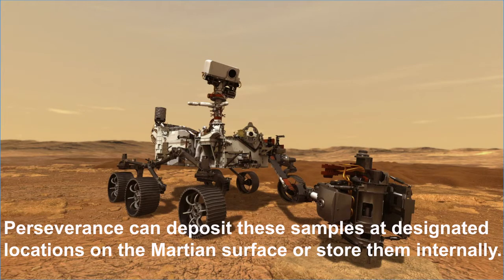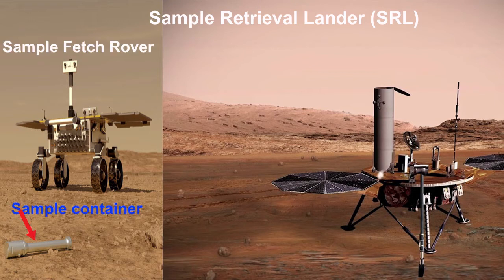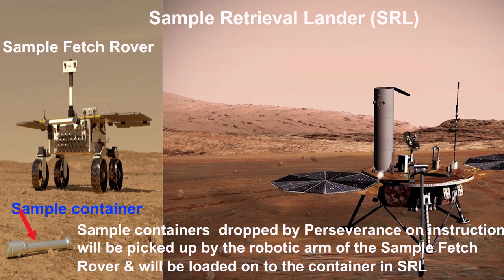Perseverance can deposit samples at the designated location on the Martian surface or store them internally. On the right side you can see the Sample Retrieval Lander, and on the left side the Sample Fetch Rover — which is a part of the Sample Retrieval Lander. Both will be launched to the Mars surface by the end of this decade. The sample container dropped by Perseverance can be seen here; it will be picked up by the robotic arm of the Sample Fetch Rover and loaded onto the container in the Sample Retrieval Lander.